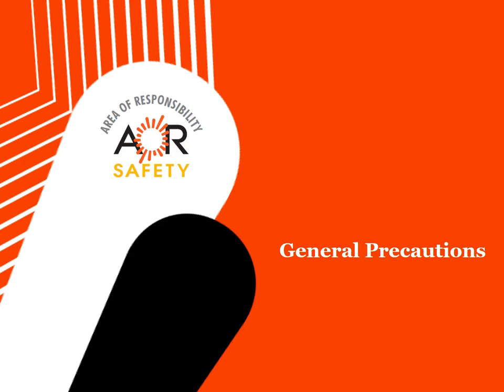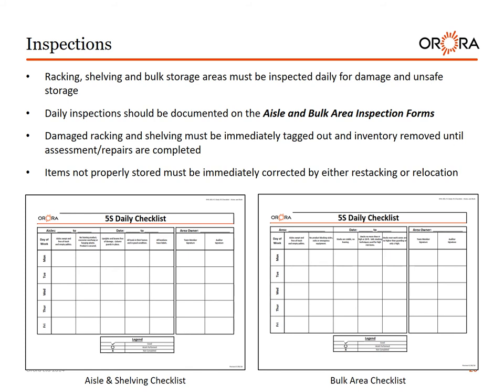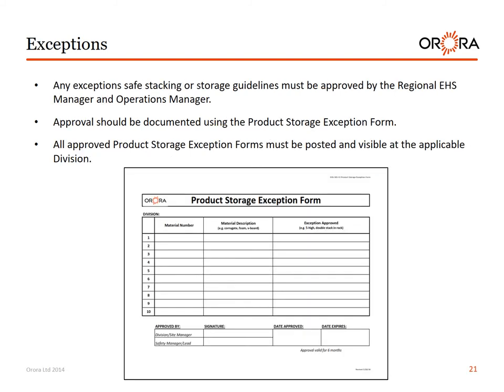General precautions — inspections. Racking, shelving, and bulk storage areas must be inspected daily for damage and unsafe storage. Daily inspections should be documented on the aisle and bulk area inspection forms. Damaged racking and shelving must be immediately tagged out and inventory moved until assessment and repairs are completed. Items not properly stored must be immediately corrected by restacking or relocation. Approval for any exceptions should be documented using the product storage exception form, which must be posted and visible at the applicable division.